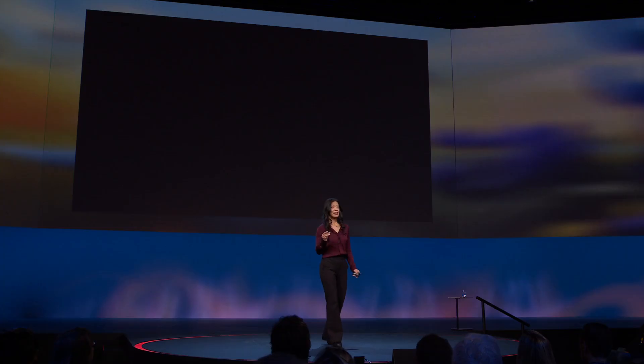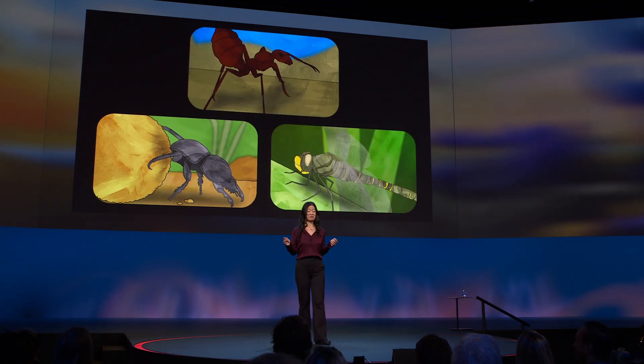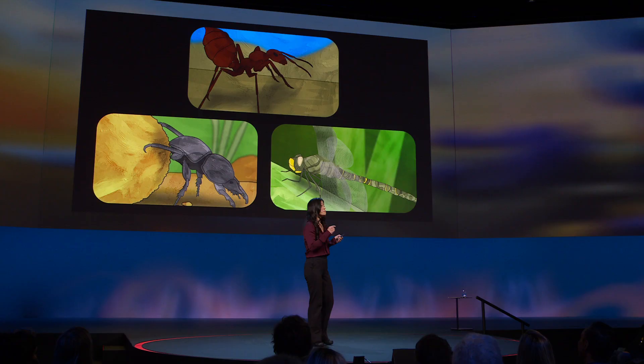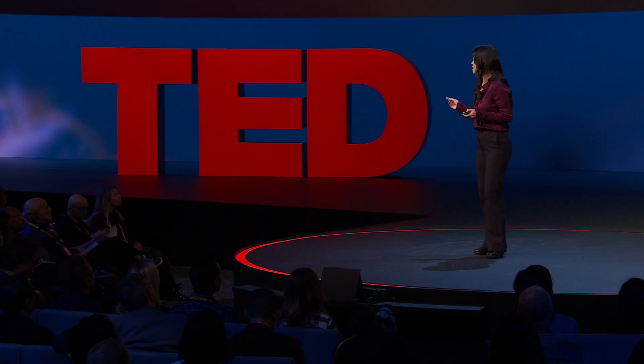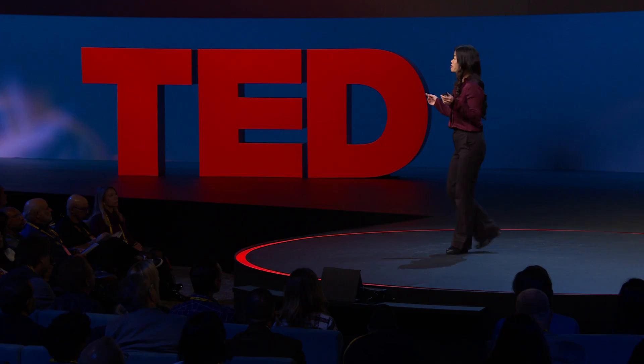I believe that we can capture a brain on a computer, but we have to start smaller — much smaller. These insects have three of the most fascinating brains in the world to me. While they do not possess human-level intelligence, each is remarkable at a particular task. Think of them as highly trained specialists.